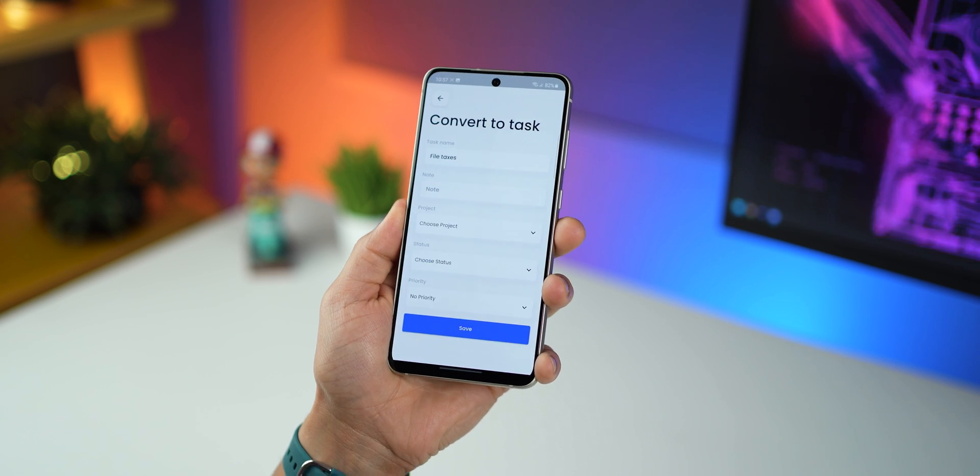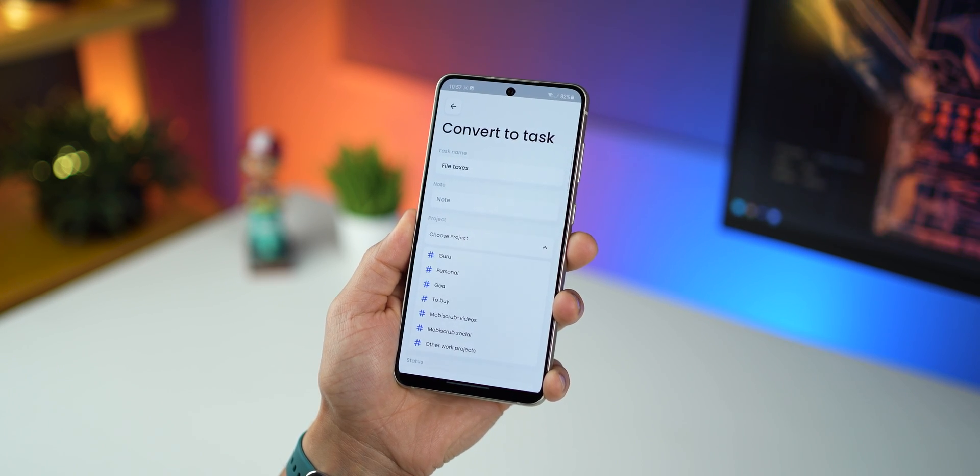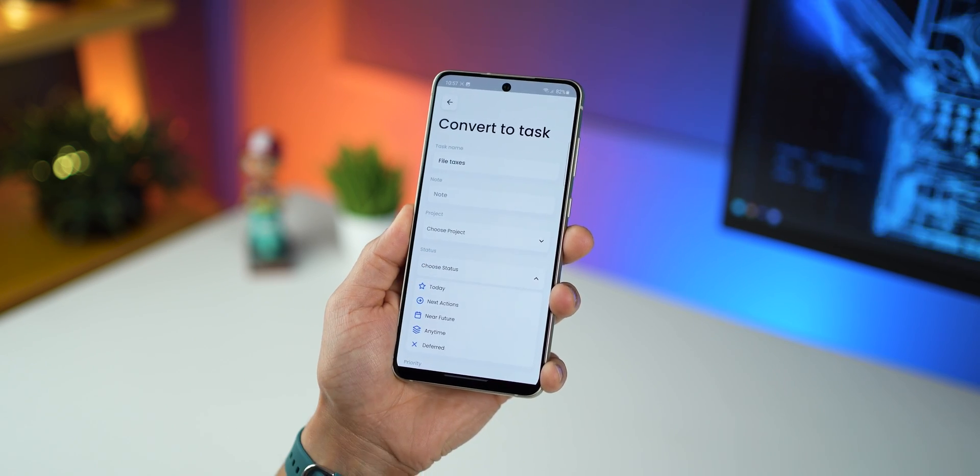You just pick an item, put it into a project, and decide when you want to do it. That's it — it takes less than three seconds to do so.